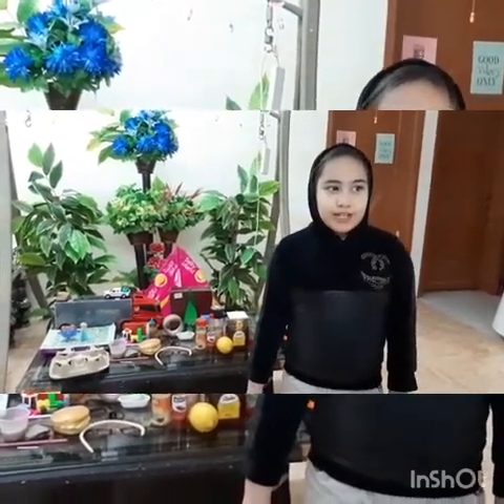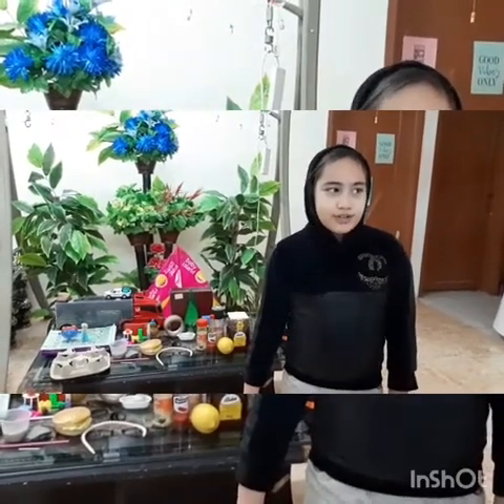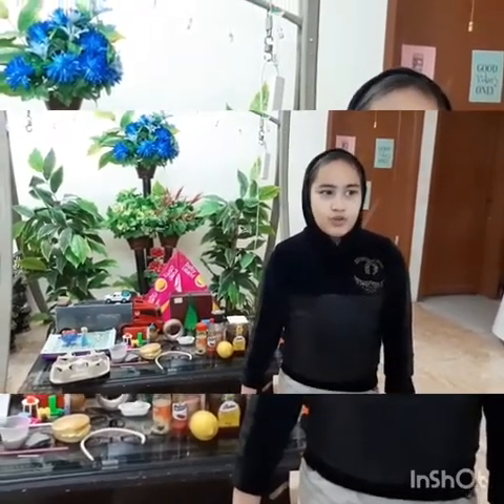Hi, I'm Regina Alea and welcome to Science Fusion. Today's project is about physical properties. Physical property is a characteristic of matter that you can observe or measure directly. Matter is anything that takes up space and has mass.